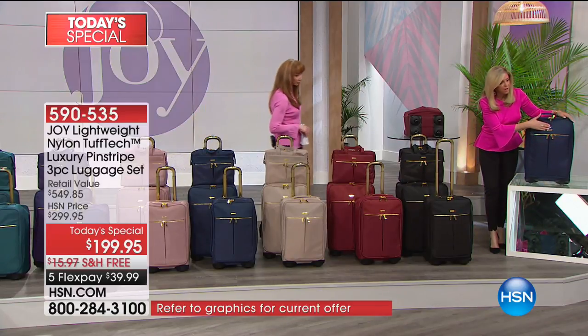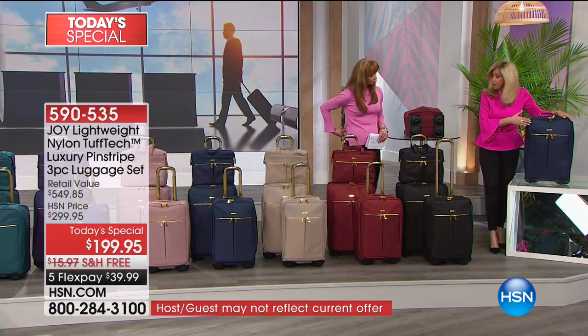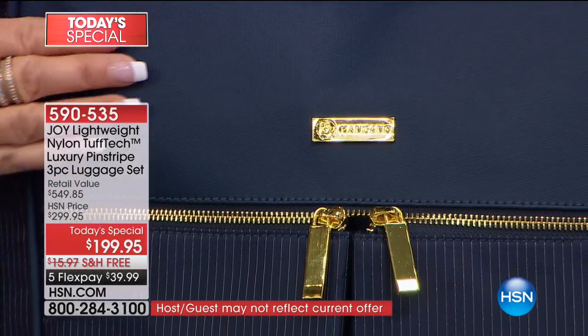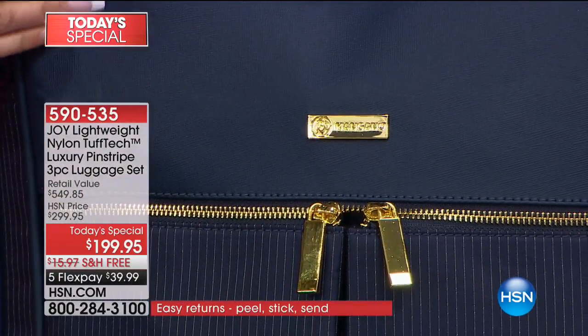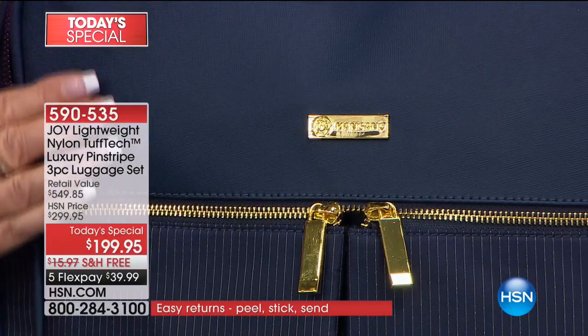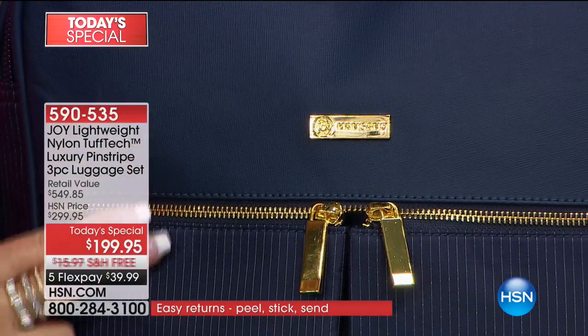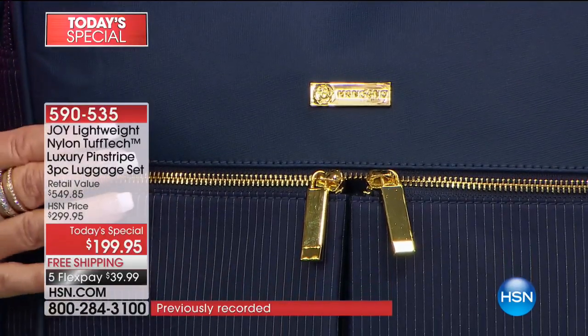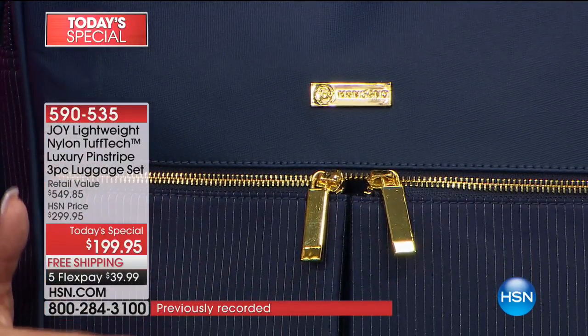I'm going to lift it up. The first thing I'm going to talk about is this gorgeous Saffiano leather. Beautiful — can you see that everybody? Absolutely beautiful. So that's leather for life. Then we go down — look at the gold. This is just so gorgeous. It's like jewelry. Look at this pinstriping.